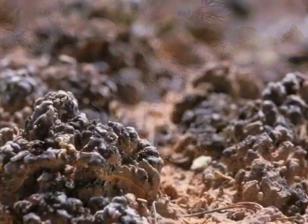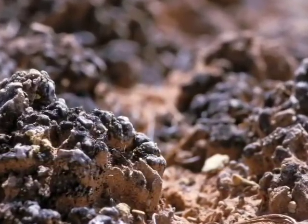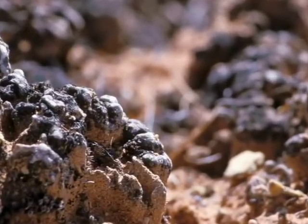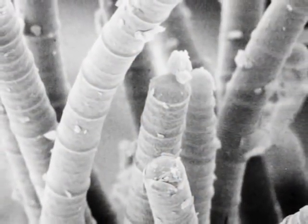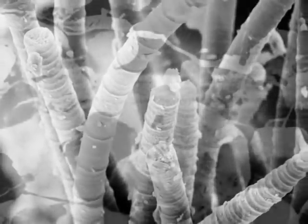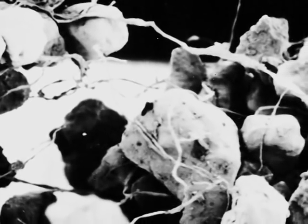But the real star of the show is a tiny organism called cyanobacteria. Cyanobacteria, or blue-green algae, are one of the oldest known lifeforms on Earth. Under a microscope, they look like tiny little worms. And when they get wet, they move through the soil, leaving behind long sticky fibers.